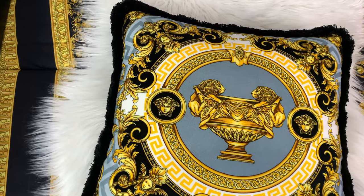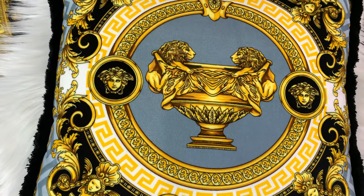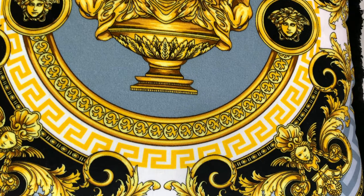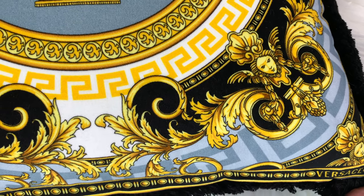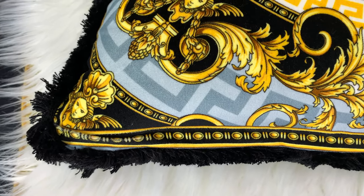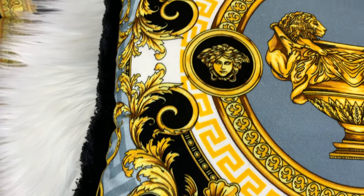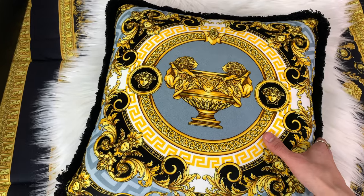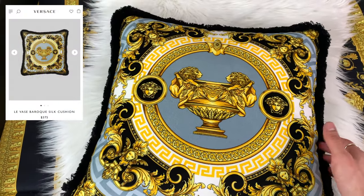It does have amazing detailing going all around the pillow. It has the classic print featuring very cute Medusa heads, two lions on a golden cup. And when you scroll down on the pillow you will see some amazing designs leading to Versace right here in the bottom corner. All along the bottom you will see some type of print. It is surrounded by the softest fringe you will ever feel — I truly believe that even the fringe on this pillow is made out of silk. This one is the same on both sides. It does retail for $350 to $450.